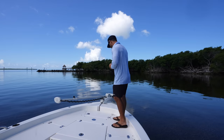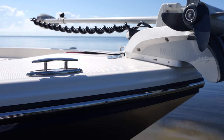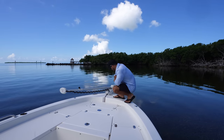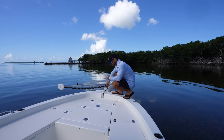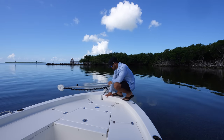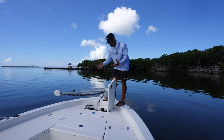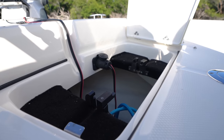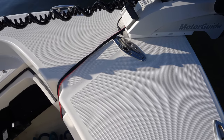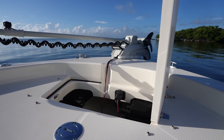Behind the trolling motor we have pop-up cleats on both sides, which is fantastic for docking. If we choose not to have the trolling motor on the boat — it's removable — we have a cleat right here in the center, perfect for an anchor. Moving back, we have the anchor locker, which is nice and big and accommodates a decent-size anchor. We also have tabs that lock it in place, and a cutout where the trolling motor wire goes inside the anchor locker, keeping the plug completely out of the elements so we don't have to worry about corrosion.